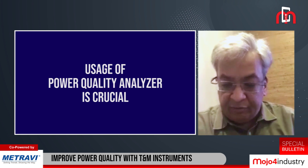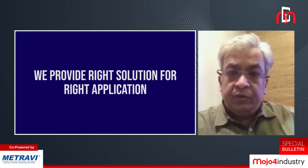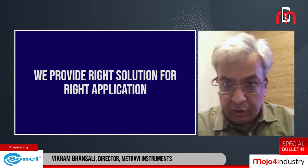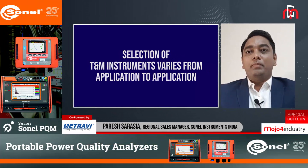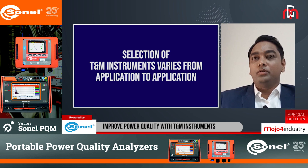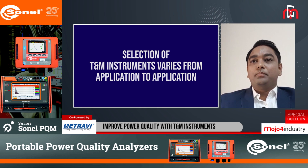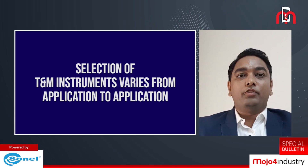That is another aspect. As far as our customers are concerned — not only for power quality analysis or insulation testing in power industries — whatever customers ask for, we always try to provide something higher than what they are actually asking for. That is the most important thing: to provide the right solution and help them choose the right instrument. The selection of T&M instruments varies from application to application. A person working in industries requires instruments like insulation testers, earth testers, power quality analyzers, and underground cable route tracers, whereas a person working in a transmission utility requires very high and sophisticated instruments that can survive harsh electromagnetic interference conditions.